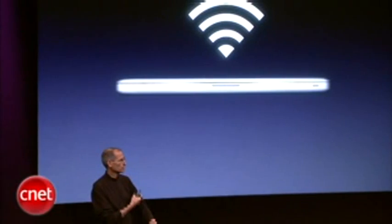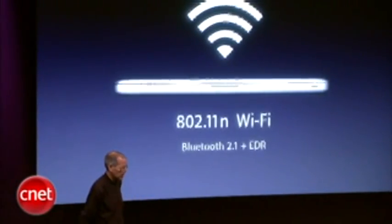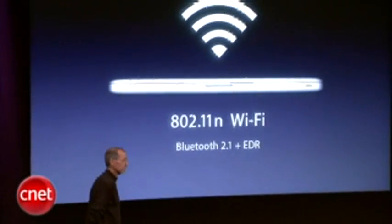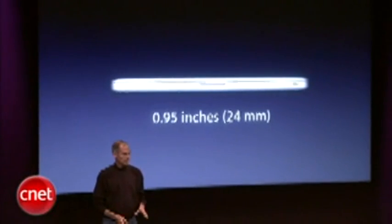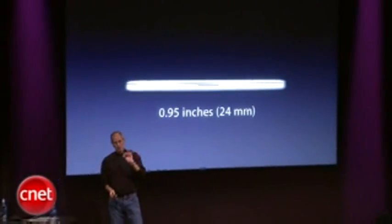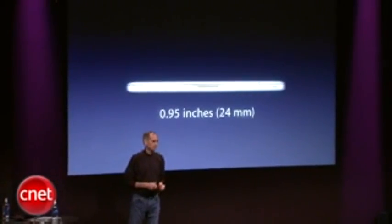And of course, since this is Apple, state-of-the-art wireless networking: 802.11n Wi-Fi, Bluetooth 2.1 plus extended data range. At 0.95 inches, this is our thinnest MacBook Pro ever.